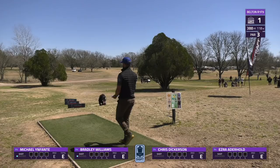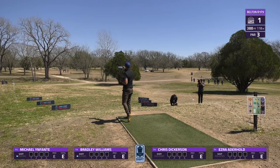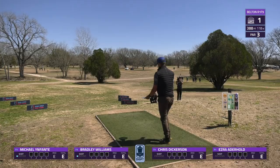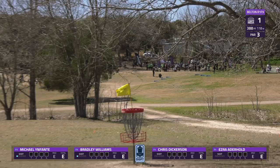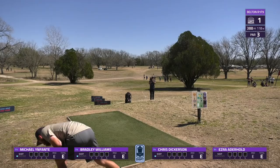Now we have Bradley Williams out of Austin, Texas — always a strong name on the list of events in the area. He had some fantastic performances last year at Waco, GMC Ledgestone, and USDGC, so always a threat on the podium. He chooses to go up the gut as well and nestles it in there nicely. Well done from Bradley Williams.